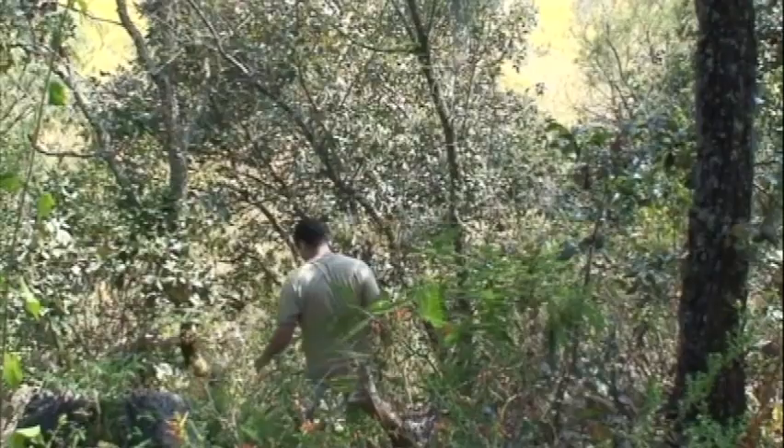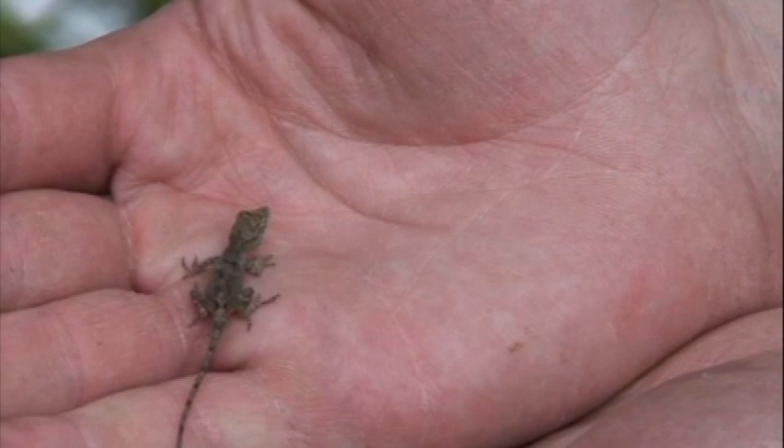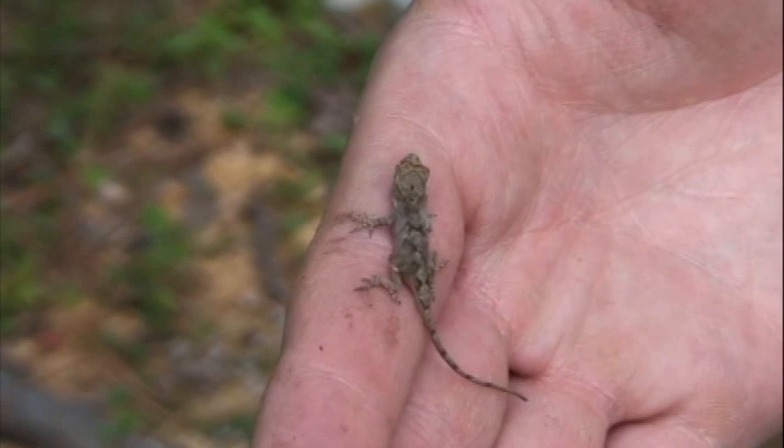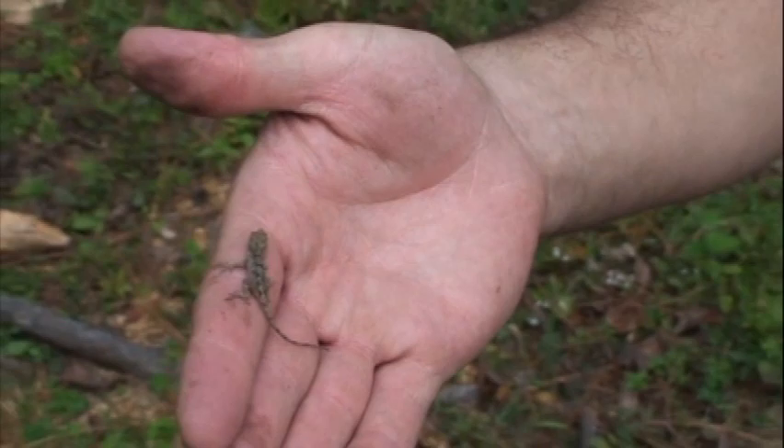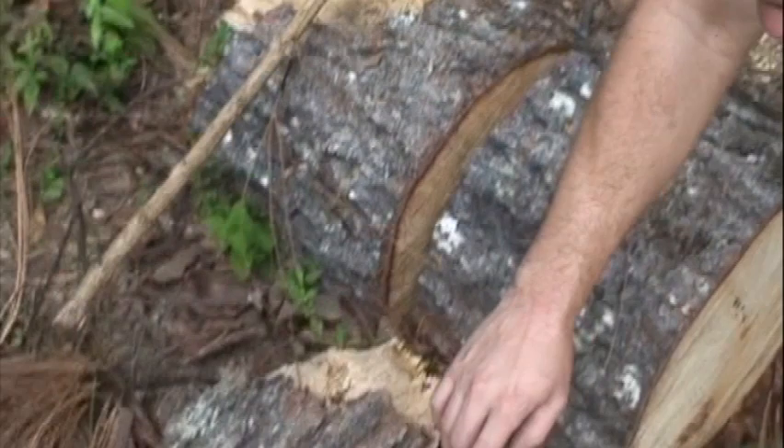It's not an Abronia, but this is a little anole found here. He was hiding in the litter, just started hopping around — about the size of a bug. Cute little guy. I'll go ahead and put him back where he was.